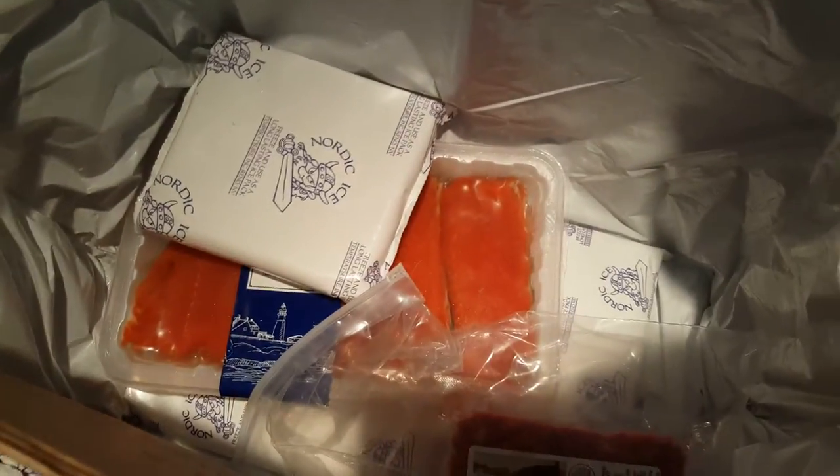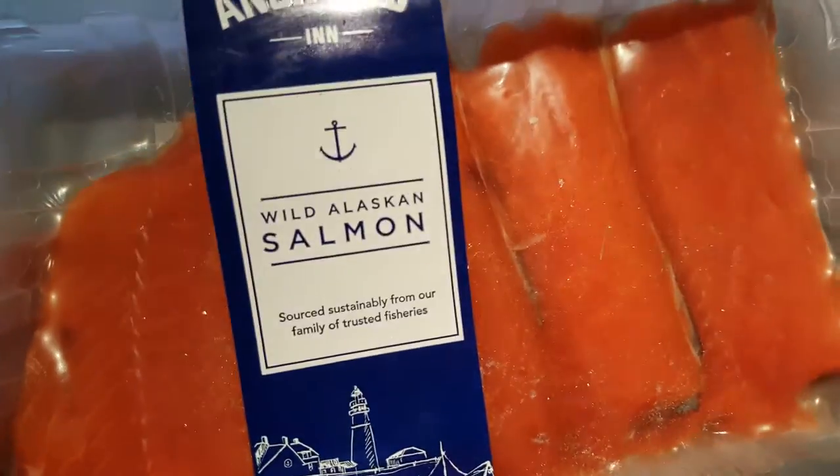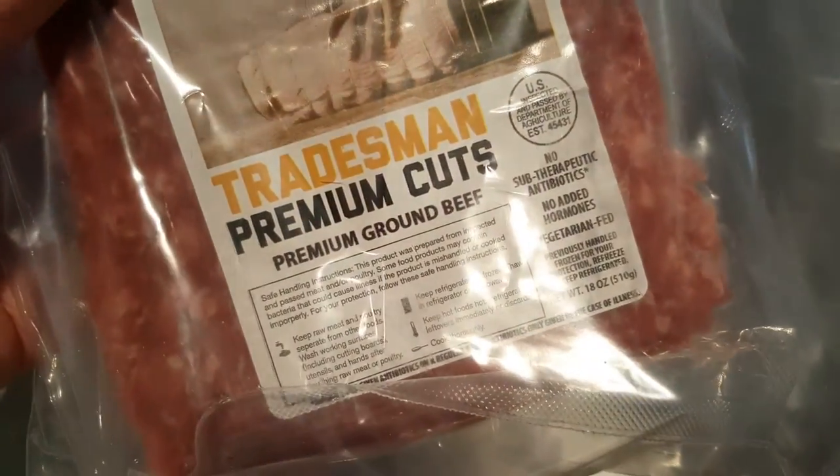It looks like there are chives and a lemon, a nice big bag of fresh spinach. I'm guessing the meat — there's a big block of ice — looks like wild Alaskan salmon, and that is still frozen, along with premium ground beef. That's pretty nice.